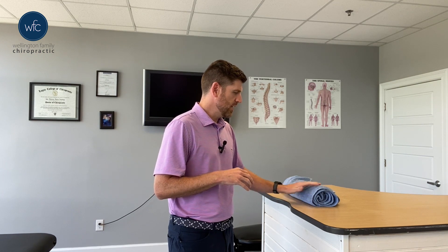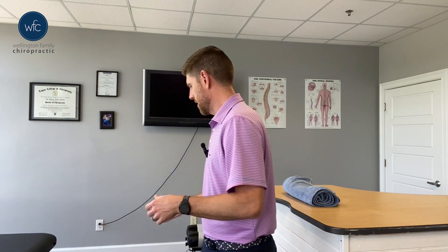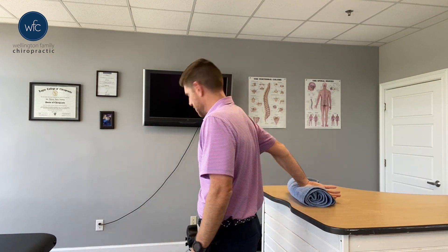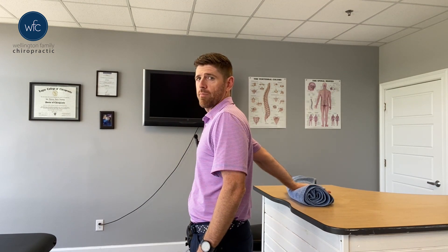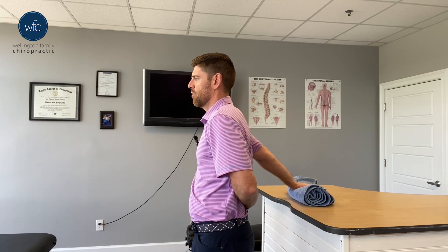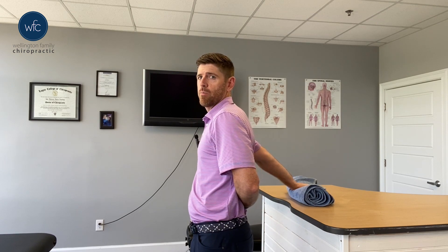To set up this exercise you need a counter, and a lot of times you'll need something to elevate where you're going to put your hand. So if my right shoulder was bothering me, what I would do is palm up — I'm going to put my hand, I just have it on this towel. This is about the right height for me. So my arm is straight and just behind me on the counter, and then I'm going to put my other arm behind my back. That's going to limit my amount of rotation as I do the maneuver.